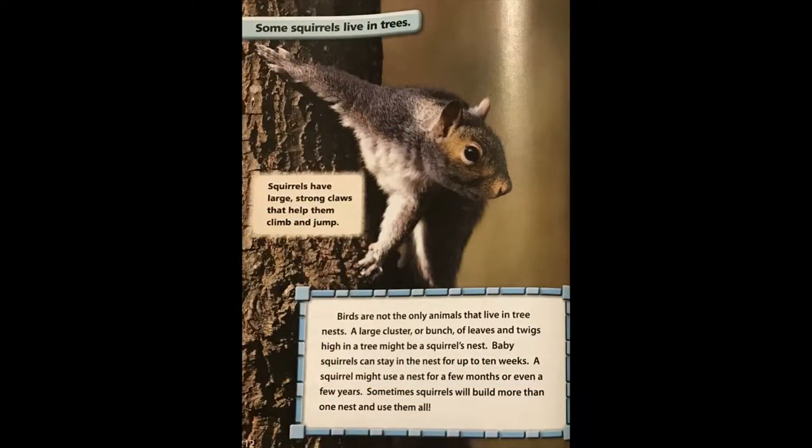Some squirrels live in trees. Squirrels have large strong claws that help them climb and jump. Birds are not the only animals that live in tree nests. A large cluster or bunch of leaves and twigs high in a tree might be a squirrel's nest. Baby squirrels can stay in the nest for up to ten weeks. A squirrel might use a nest for a few months or even a few years.